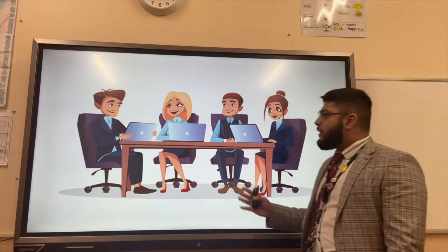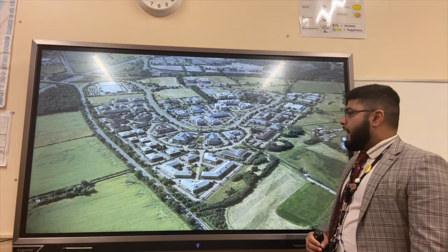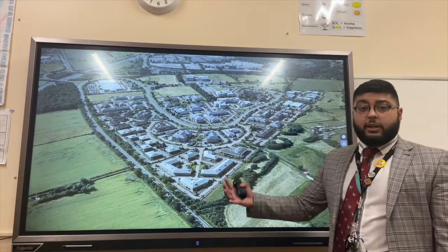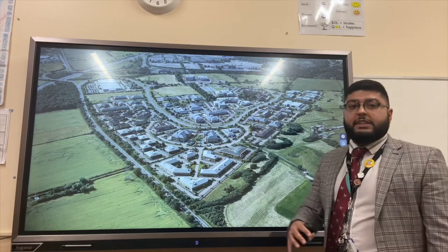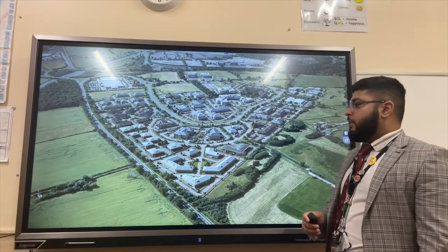Another example: business parks. These are clusters of businesses working together to improve regional economic growth. As you can see, the proximity of the businesses means a business like Greggs can work really closely with its logistics to ensure that the business runs smoothly, driving that regional economic growth.